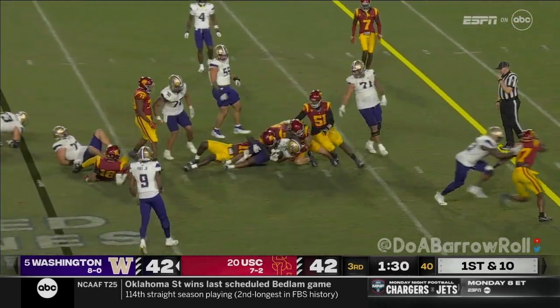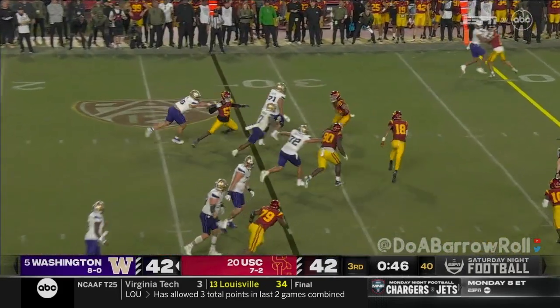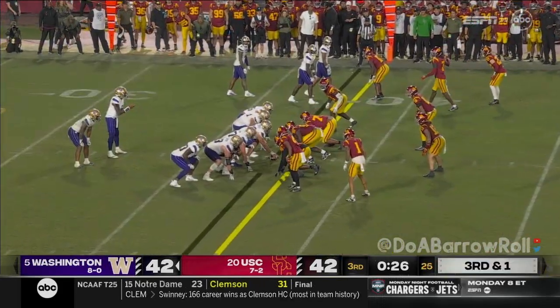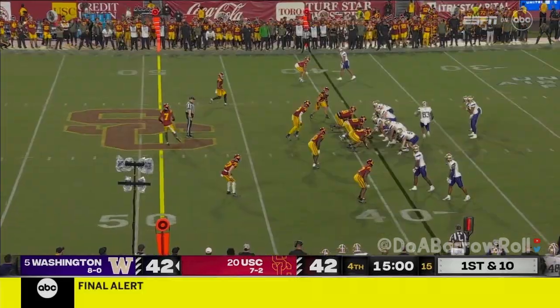First down run for Johnson, who hammers forward. Johnson makes a cut — Dillon Johnson just building on it, showing his strength.